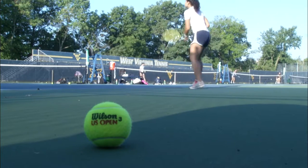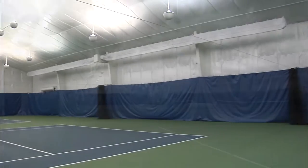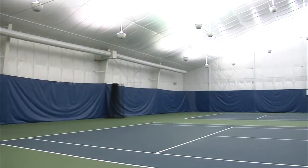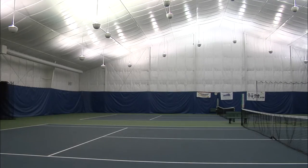At the same time, we practice and play at Ridgeview Racquet Club, which is an outstanding tennis facility that provides indoor for us. It's an incredibly well-maintained facility and we've been very fortunate to have the ability to work with Ridgeview and make it our home when it comes to our indoor.